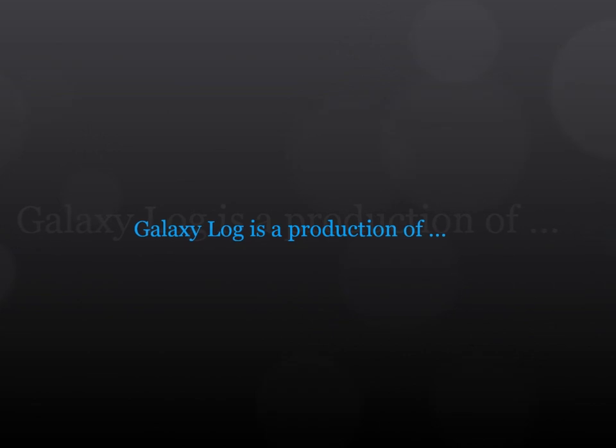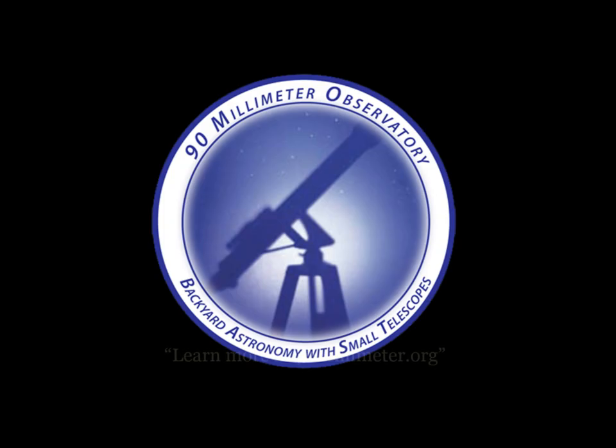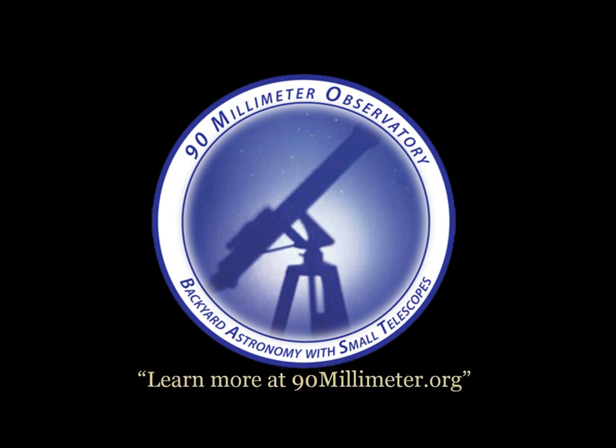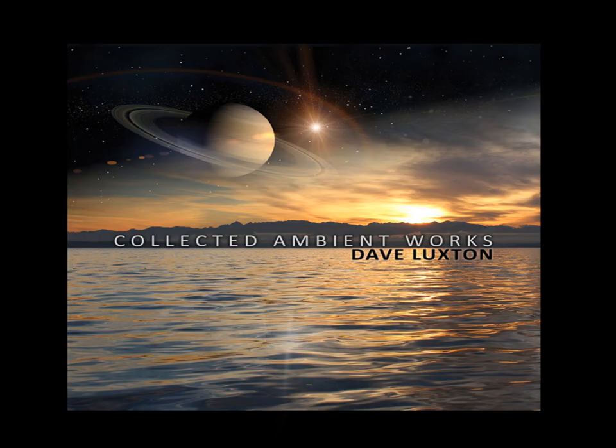Galaxy Log is a production dedicated to astronomy. Sponsored by 90mm Observatory — Backyard Astronomy with Small Telescopes. Learn more at 90mm.org. Special thanks to the Chesmont Astronomical Society, dedicated to observational astronomy for more than 25 years, and to the music of Dave Luxton.